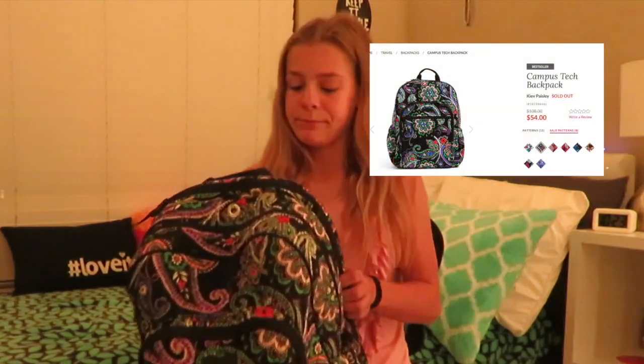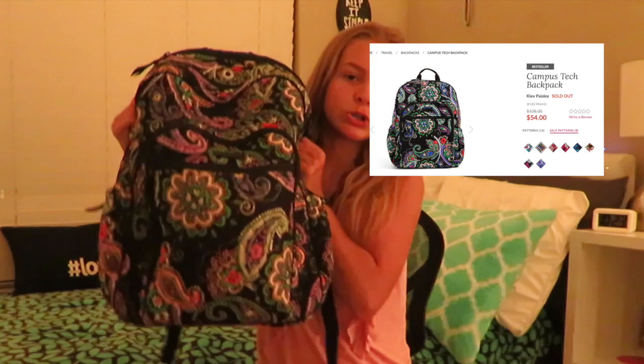We're going to start out with the backpack itself. You guys have probably seen it in my school supplies haul video. This is a Vera Bradley backpack — I'm not really sure what the print is called but I'll put it on the screen. It's got four pockets: one for a computer, one for all your books, and two extra pockets for little knickknacks and things you like to carry around.